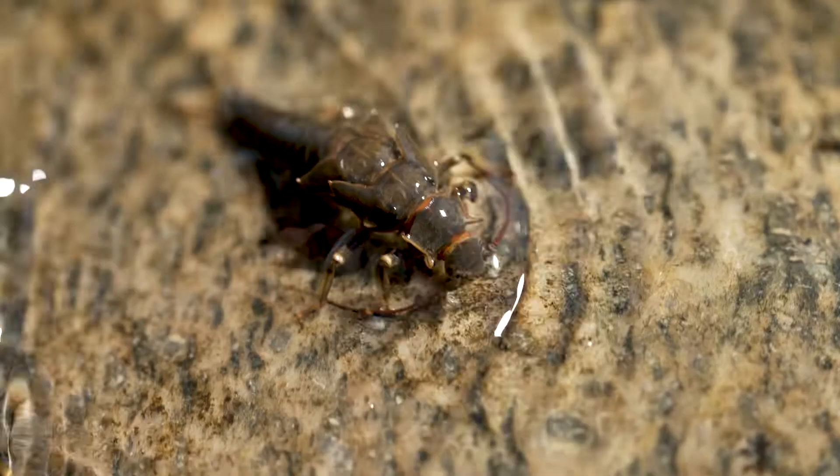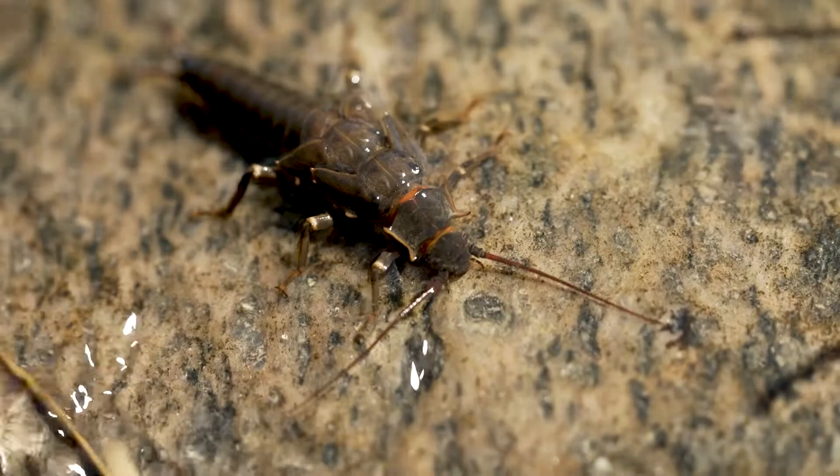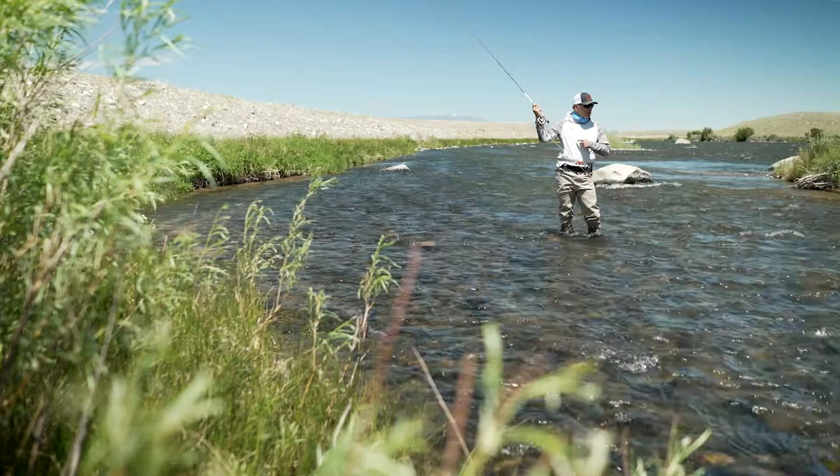It takes about a week or so for that hatch to progress from the bottom of the upper Madison near Ennis up to the top near Hebgen Lake. One of the tips I've found to be effective when fishing the upper Madison is to actually avoid the heart of the hatch. The reason for this is the Madison is so prolific in its stonefly habitat.